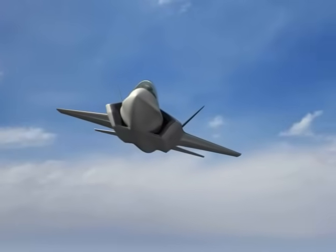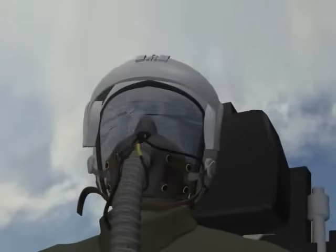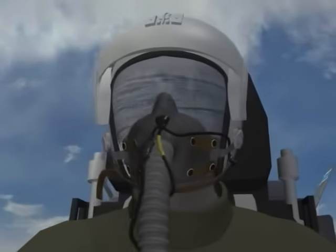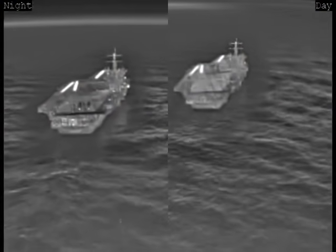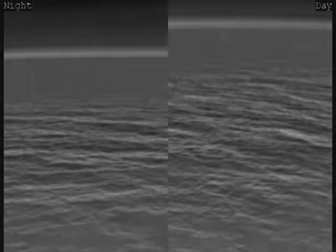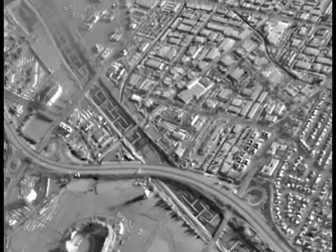For navigation functions, DAS imagery replaces bulky night vision goggles, or NVGs, and provides better overall visual acuity. DAS video imagery is projected directly onto the pilot's helmet visor, is independent of cockpit lighting, and can protect pilots against blinding laser devices. Side-by-side images of day and night carrier approaches show that even waves are visible with the DAS. Landings in foggy and dusty conditions are also possible, and DAS imagery is unaffected by moon illumination and urban lighting.